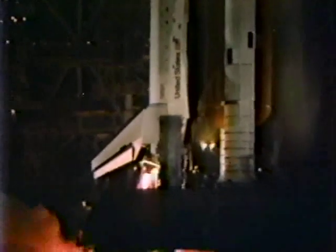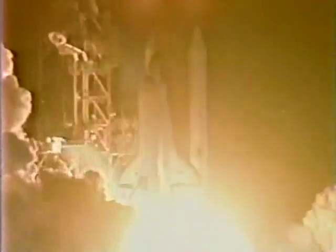We have engine start. 2, 1, 0. We have ignition and we have liftoff. Liftoff 32 minutes after the hour and the shuttle has cleared the tower.